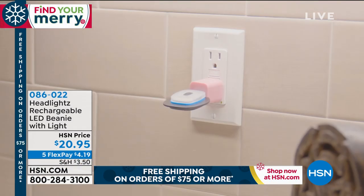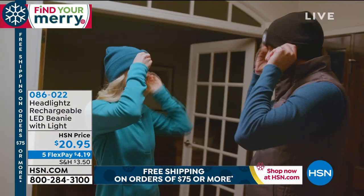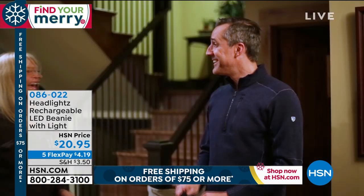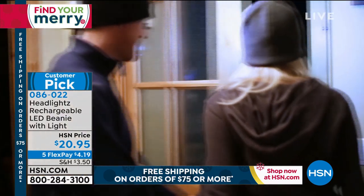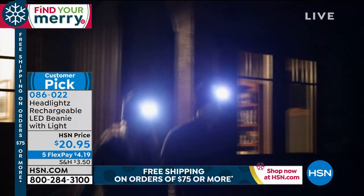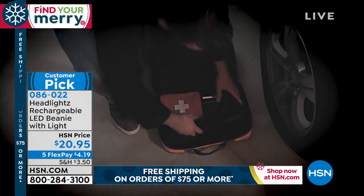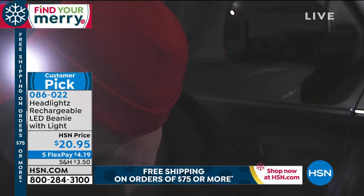We're featuring all sorts of great practical presents, and right now we're looking at our terrific headlights — rechargeable LED beanies. Whether you're walking the dog, going for a morning run, biking, hunting, or camping, this bright light is completely removable, allowing you to wash your beanie. The beanie itself is nice and thick to keep your head warm. It's a customer pick and we're thrilled to have it back.